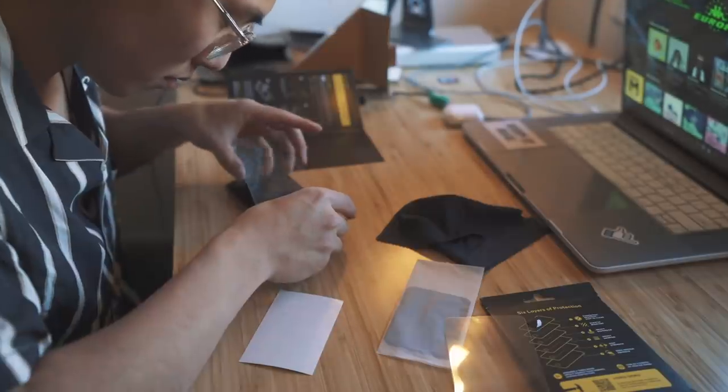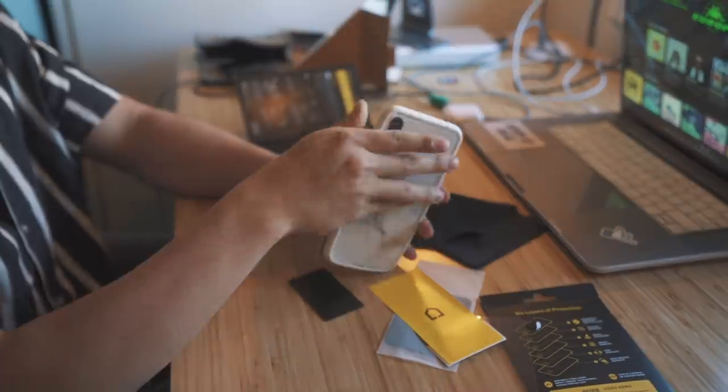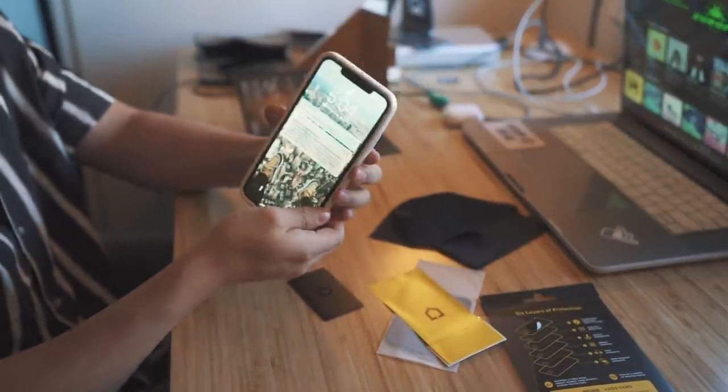They have a bunch of different lenses, screen protectors, and their cases are so customizable. They offer cases for Apple, Samsung, and many more devices. If you don't have a case on your phone, make sure to hit the link in my description and use my code NICHOLAS for 10% off.